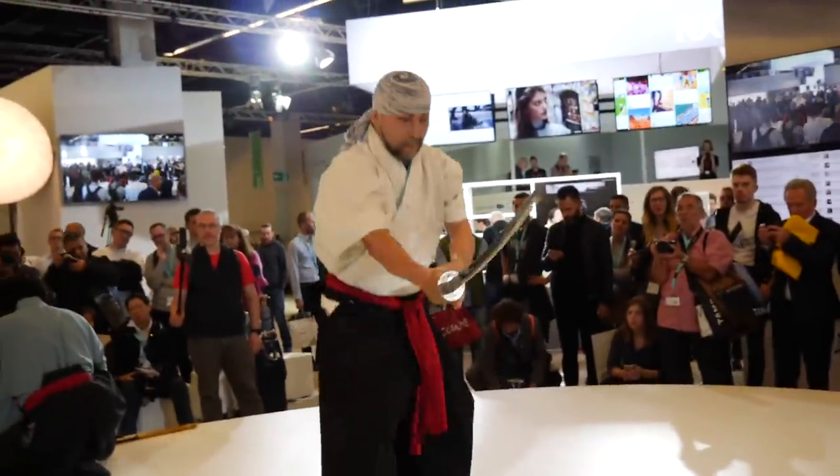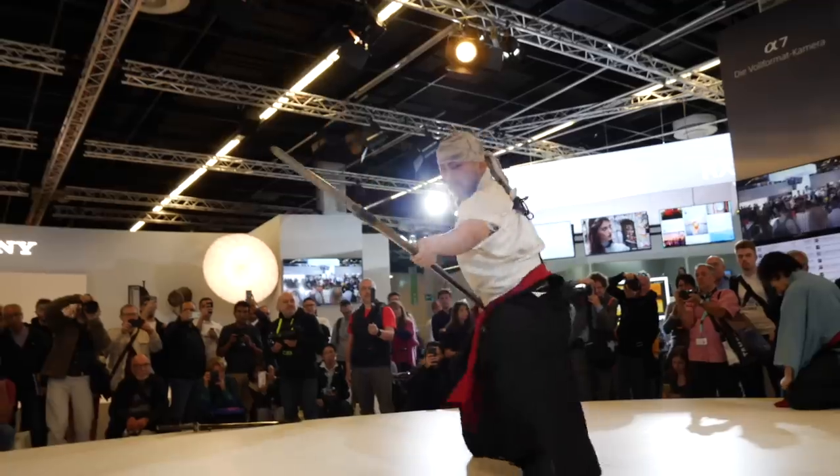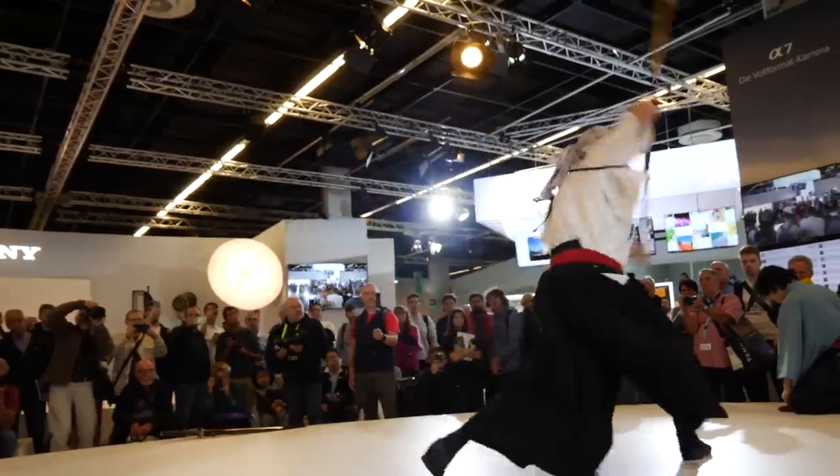Sony have some crazy samurai guys on the stand. What they're trying to show is fast-moving subjects and really showcase their autofocus system — the Eye AF technology, and the fantastic autofocus tracking system with the A9, the A7R Mark III, the A7 III, and all of their recent announcements. It's all about fast-moving subjects and speed.